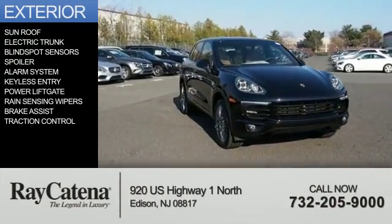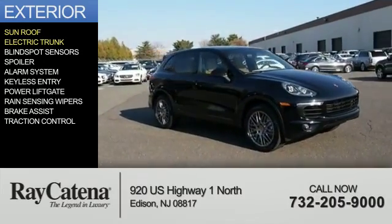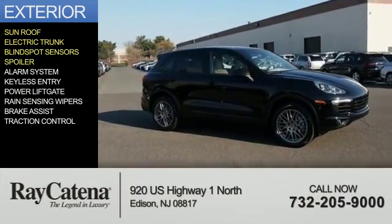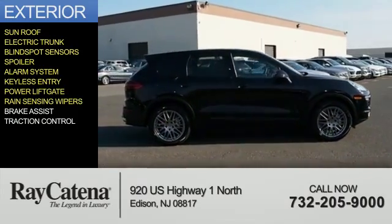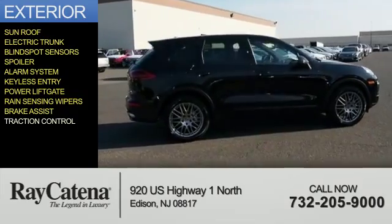The features include a sunroof, electric trunk, blind spot sensors, a spoiler, an alarm system, keyless entry, power lift gate, rain-sensing wipers, brake assist, and traction control.